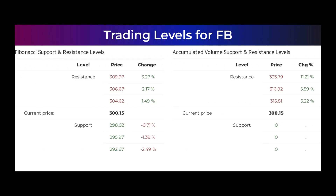Here are some possible good day trading levels. On an upturn, Meta Platforms meets first resistance at $315.81. If you do not hold Meta Platforms shares, you should wait for this level to be broken before placing your bet. If you already have the stock, this is the level you may want to swing trade. The stock does not have any support from accumulated volume below and may therefore fall very hard and fast given the right conditions — caution is advised. Other levels based on the Fibonacci model: Buy at $298.02, $295.97, and $292.67. Sell at $304.62, $306.67, and $309.97.